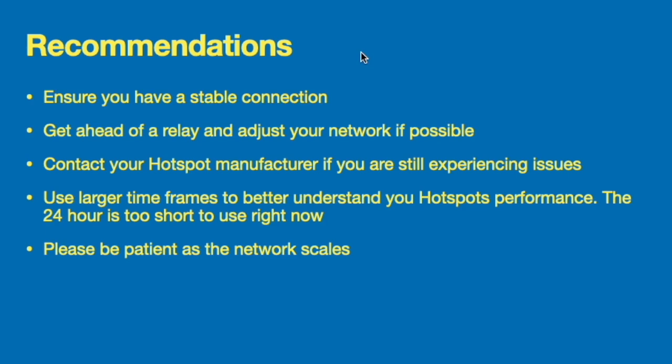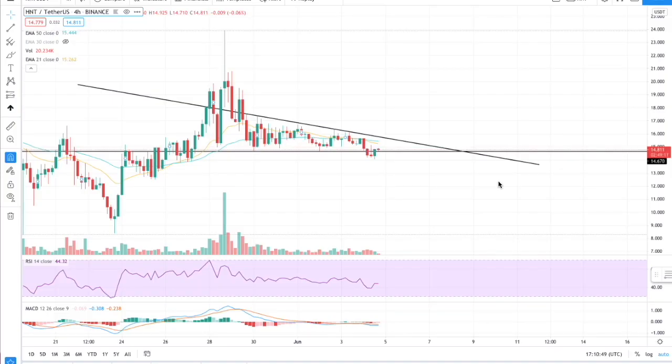Lastly, please be patient as the network is scaling. Do not think this is some implosion of the network — it is nothing like that. With the network growing so quickly there are bound to be issues, but nothing that can't be fixed, and it is being worked on as we speak. I hope this puts things into perspective. This is expected with a network growing so quickly, and it's good to see the team is providing updates and all over this. We're above 50,000 hotspots — very exciting times.